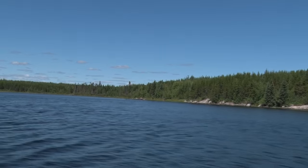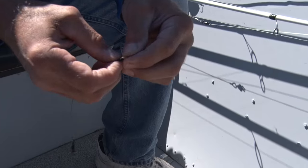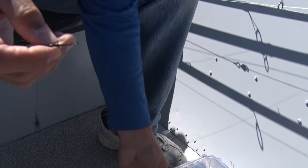Here's another way we're going to catch them today. We're going to use shallow diving baits and crankbaits and just troll. We're going to put on a leader just because there are pike in the area as well.